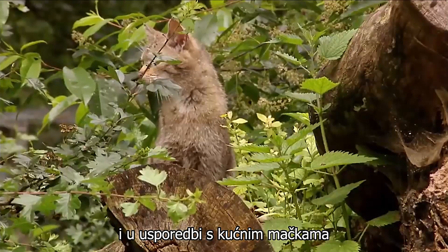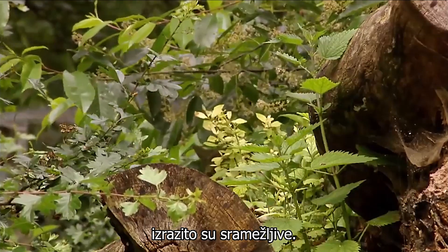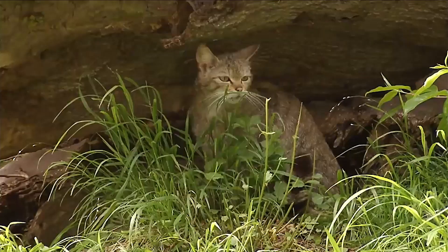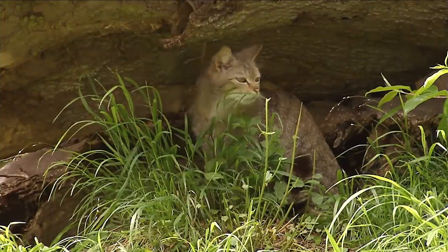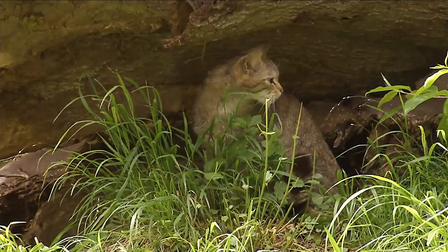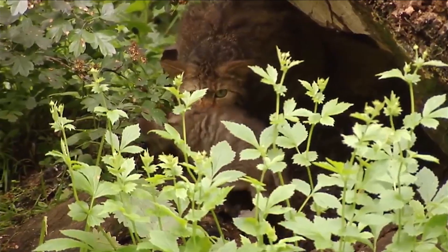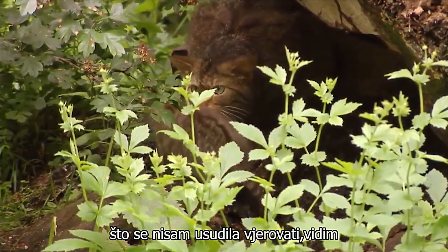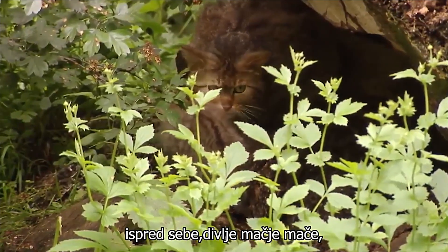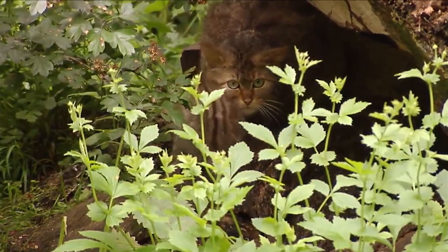And in comparison to house cats they are extremely shy. What I didn't dare believe I see right in front of me — a wild cat kitten right next to the mother. I can't believe my luck.